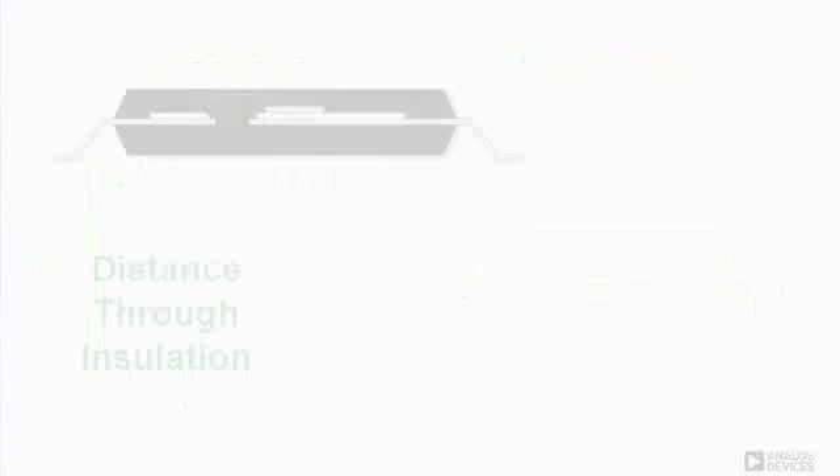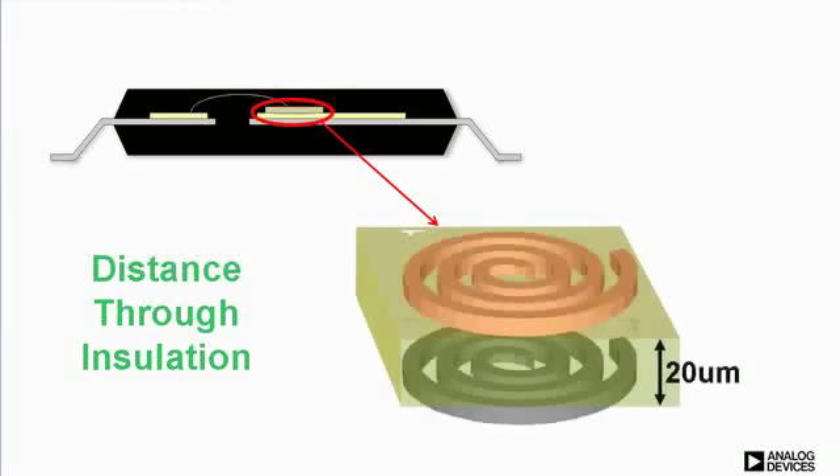Internally, we transfer data through planar pulse transformers with a 20 micron layer of polyamide insulation. We build these coils in a wafer fab with a process similar to die bumping. These products are approved for reinforced insulation but only have 20 microns of insulation.